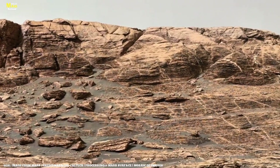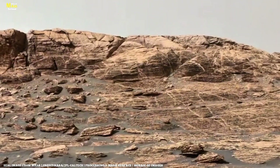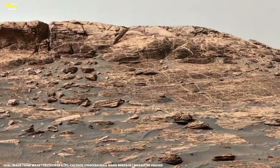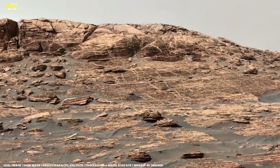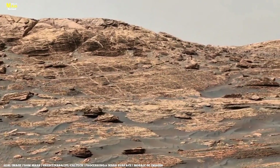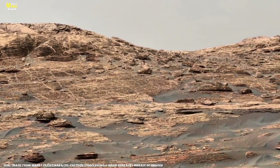Once the storm clears, Perseverance sets a new record, completing the longest single sol drive ever on Mars. This photo shows the fresh wheel tracks stretching across the red landscape. Ingenuity returns to the skies for its 19th flight — a short hop on the way back to the landing site.